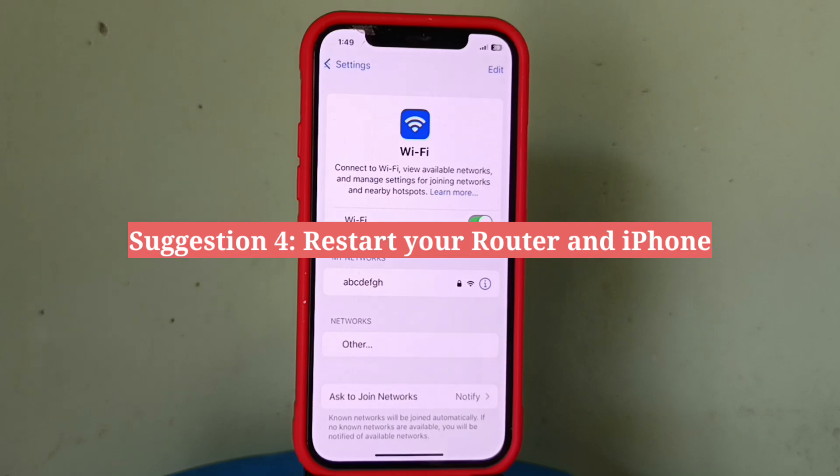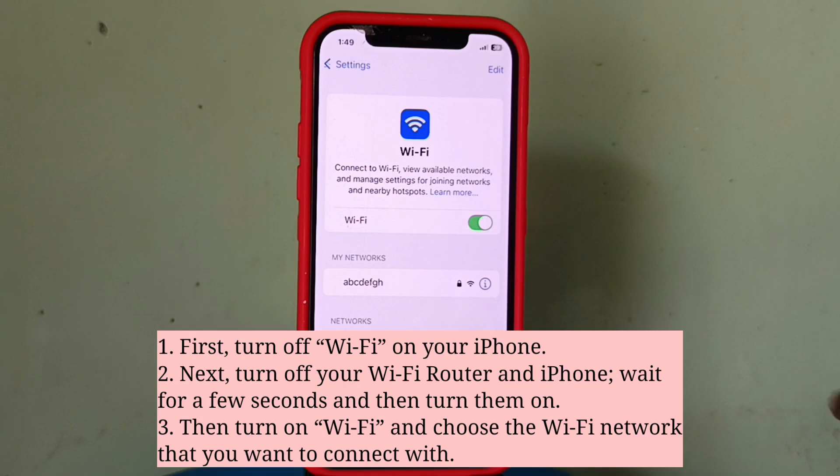Fourth suggestion is restart your WiFi router and iPhone. First turn off WiFi on your iPhone, then turn off your WiFi router and iPhone. Wait for a few seconds and then turn them on. Then turn on WiFi and choose the WiFi network that you want to connect with.